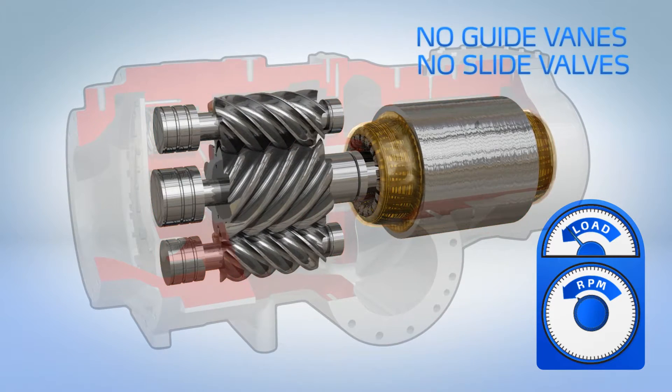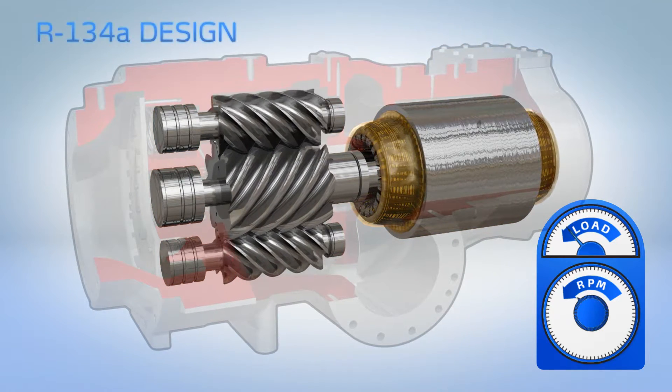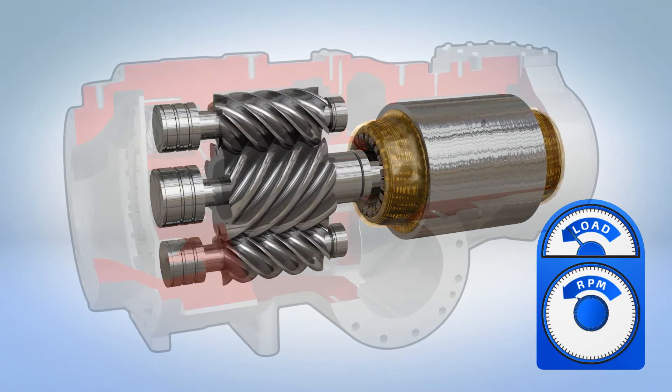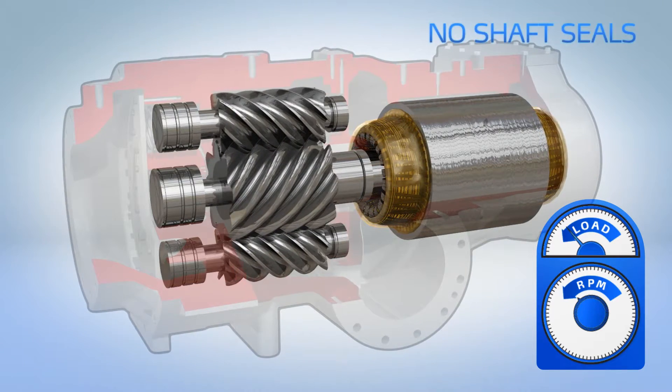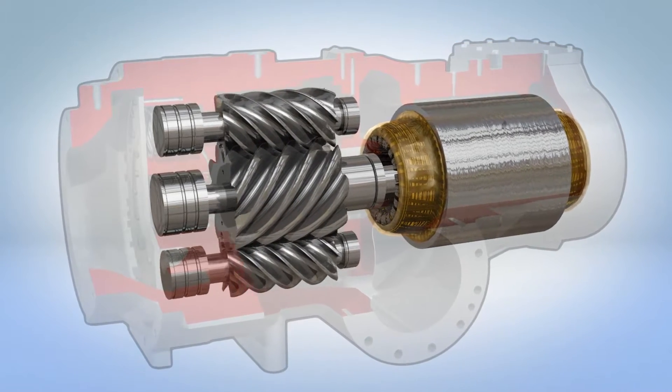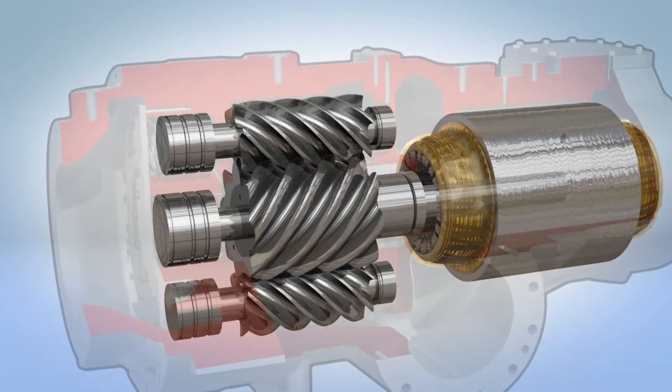The semi-hermetic R-134a design eliminates the potential for refrigerant leaks and the maintenance associated with shaft seals and purge units. Long bearing life is assured by working with the laws of physics instead of against them.